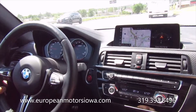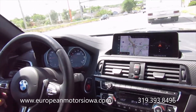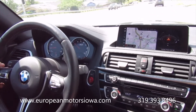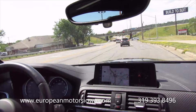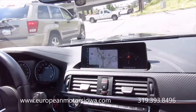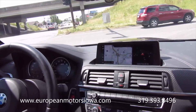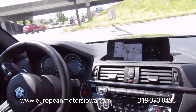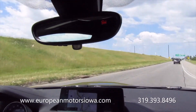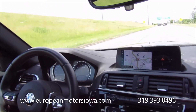This car has H&R springs on it, but the ride is very streetable — just a little sportier and lower than a standard one. I'll squeeze it a little bit. The Dinan exhaust sounds great.